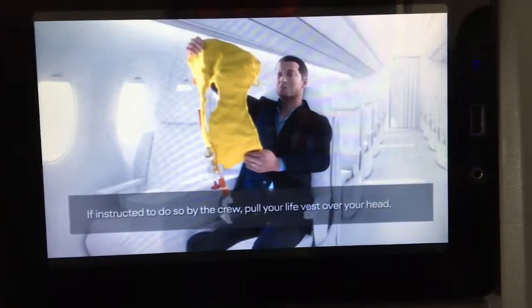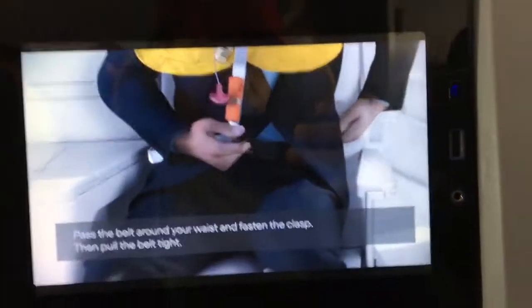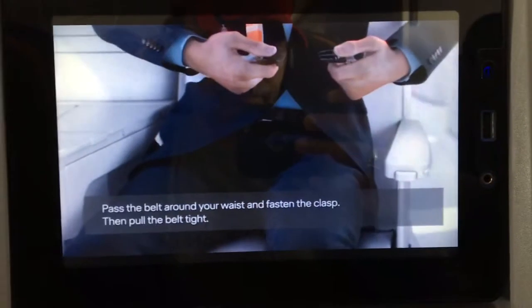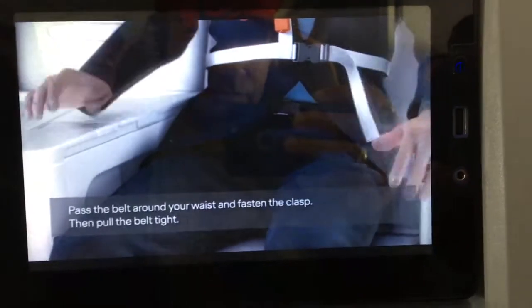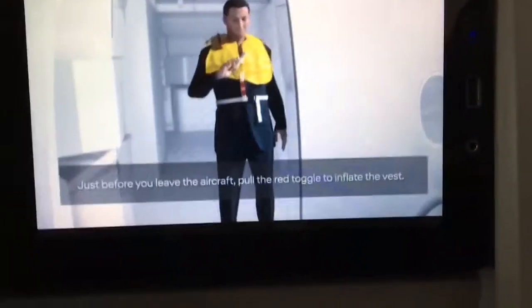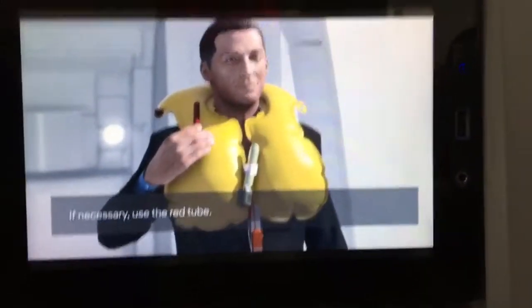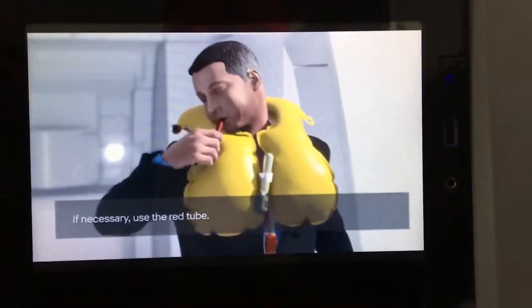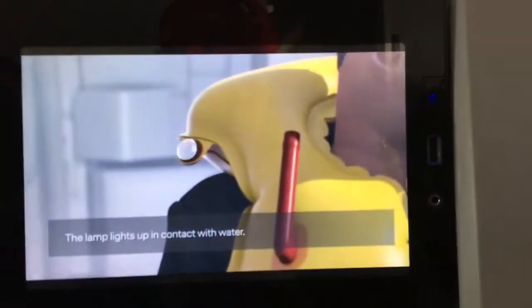If instructed to do so by the crew, pull your life vest over your head. Pass the belt around your waist and fasten the clasp, then pull the belt tight. Just before you leave the aircraft, pull the red toggle to inflate the vest. If necessary, use the red tube. The lamp lights up automatically in contact with water.